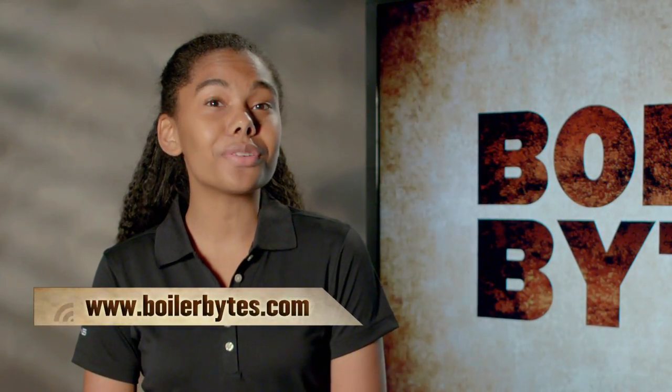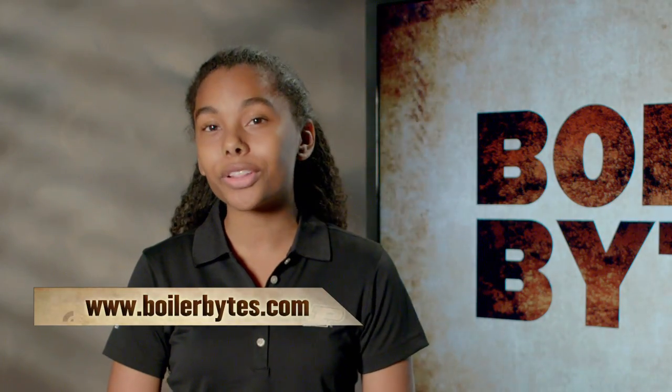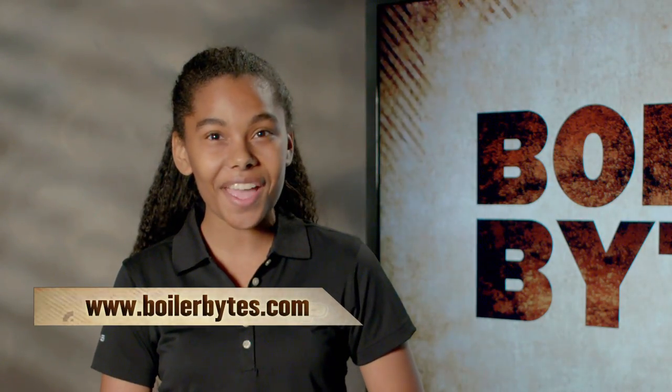That wraps up another Boiler Bites. Be sure to check us out online at BoilerBites.com. See you next time.